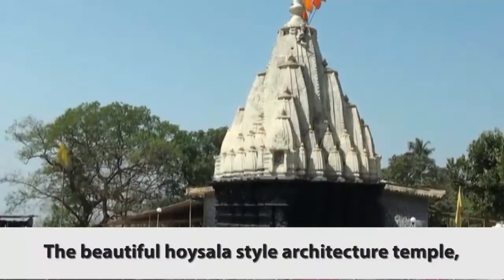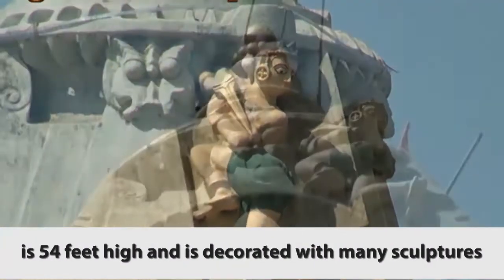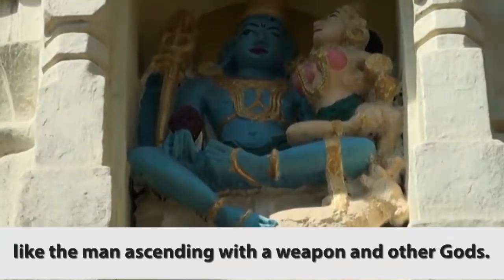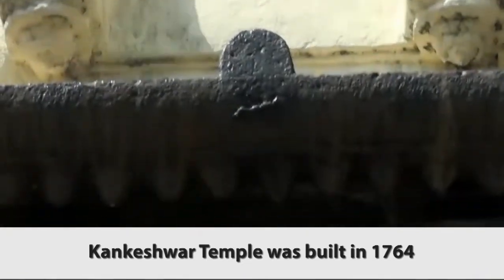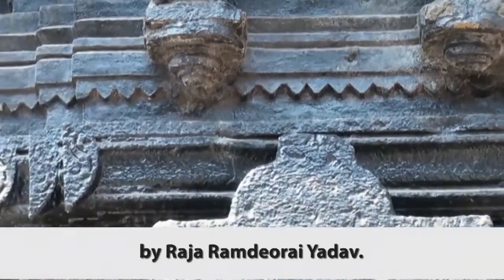The beautiful Hoysala style architecture temple is 54 feet high and is decorated with many sculptures, like the man ascending with a weapon and other gods. Kankeshwar Temple was built in 1764 by Raja Ram Diorai Yadav.